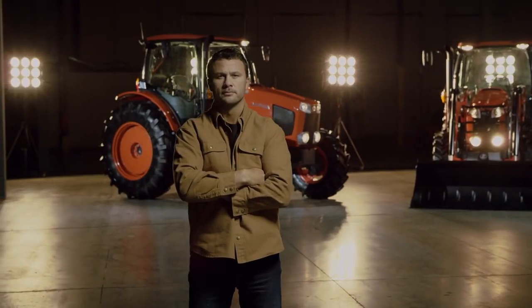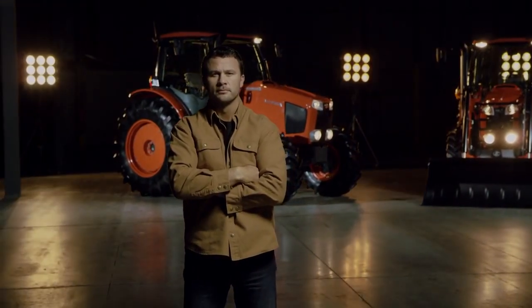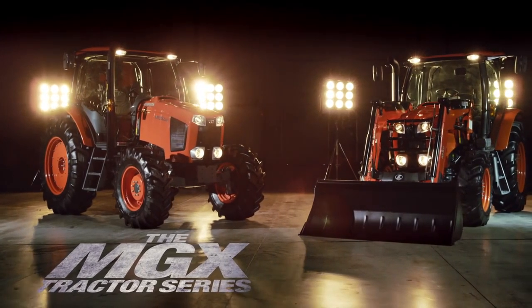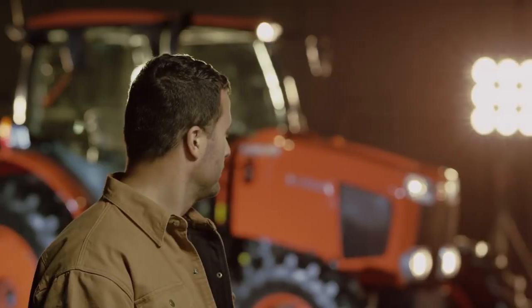Why is Kubota the best-selling Japanese tractor lineup in North America? It could be because of our renowned bulletproof engines. But we think you chose Kubota because our MGX series provides the comfort, quality, and innovative performance needed for seasons only Canadians understand.